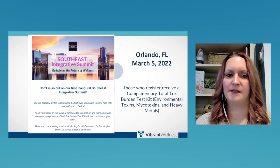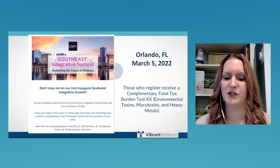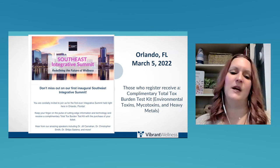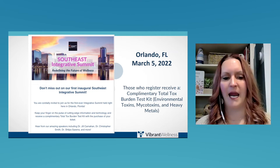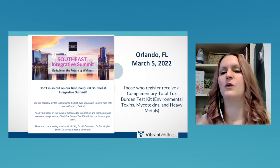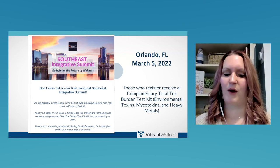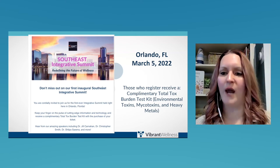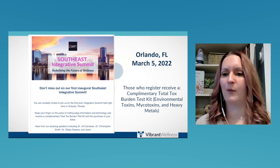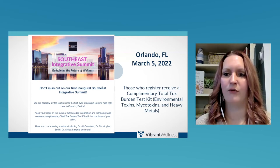I wanted to let everybody know about the Southeast Integrative Summit — Vibrant's first annual summit on March 5th, 2022. Those who register actually get a complimentary Total Tox Bundle kit. You get to hear amazing speakers like Jill Carnahan and Christopher Smith talk about amazing topics, especially mold. I think everyone should run the test on themselves first before running it on a patient, just to kind of get perspective on your own health. When I did it, I went, wow, I really need to work on these things. I want to be here for as long as I can and decrease that toxic load for myself.